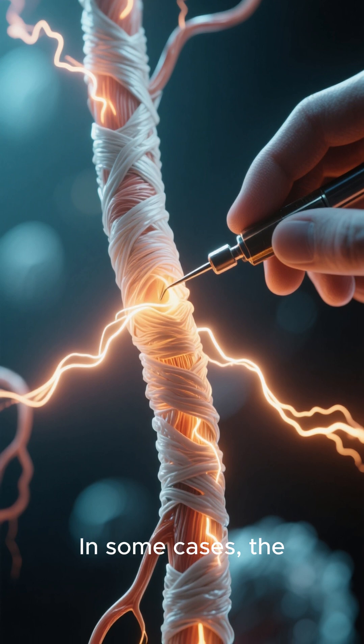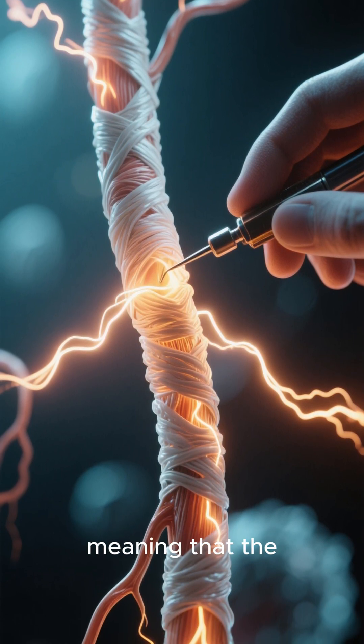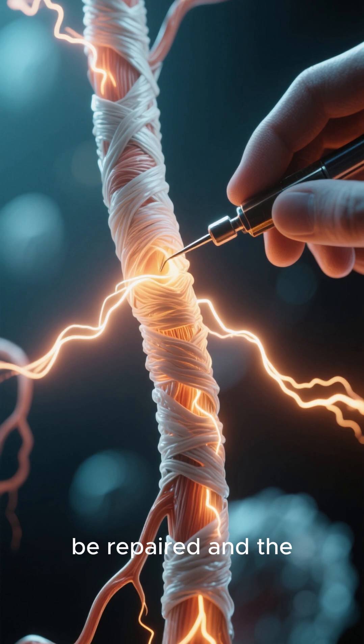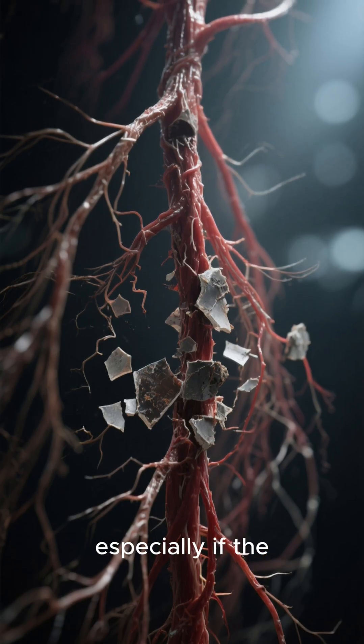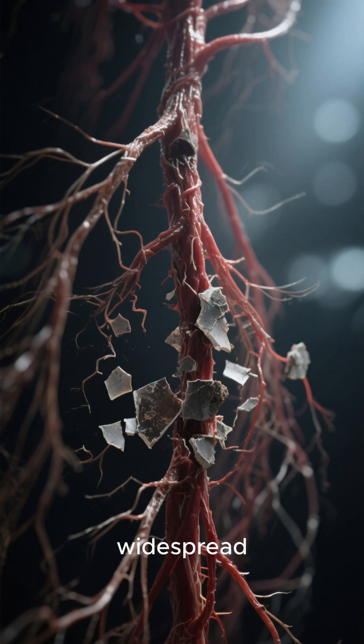In some cases, the body can remyelinate the affected nerves, meaning that the myelin sheath can be repaired and the electrical signals can flow normally again. But this is not always possible, especially if the nerve damage is severe or widespread.